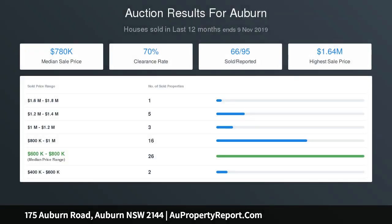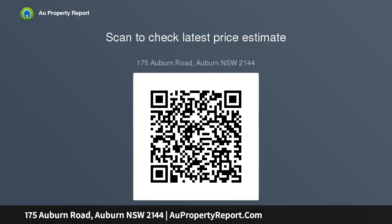Three good-sized bedrooms; large living and dining rooms; separate sleep out / teenagers retreat; full brick construction; neat kitchen with gas cooking; internal laundry with second toilet; 436 SQM block with 12.2m frontage; only 1km to Auburn Station and shops.